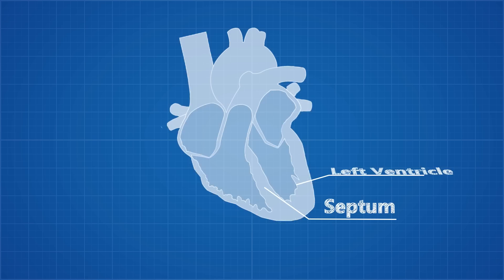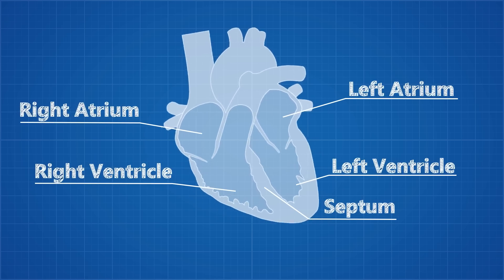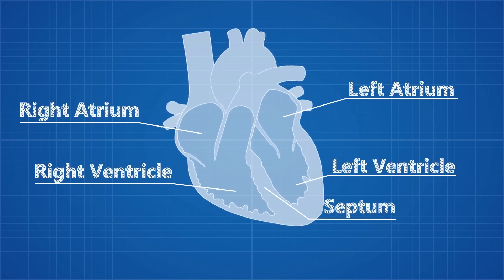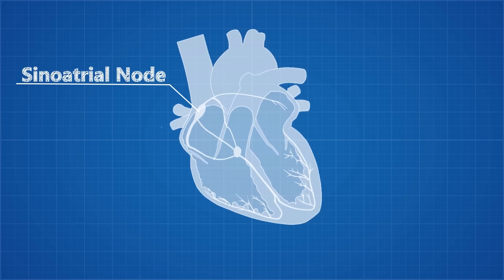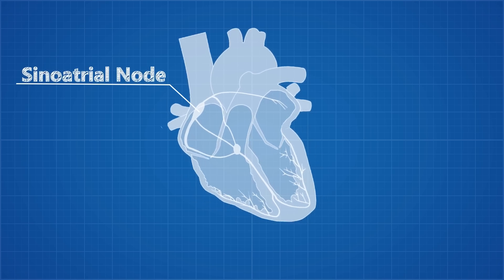The heart consists of four chambers: the left and right ventricles and the left and right atria. The atria and ventricles are separated by valves. At the start of the heartbeat, all four chambers are relaxed and the valves are open. Blood flows into the heart from large veins and the heart reaches max capacity. Just here there are a bundle of cells called a sinoatrial node that are capable of producing an electric impulse that will travel through the heart and cause it to contract in a specific order.